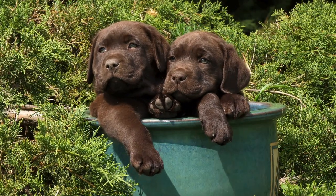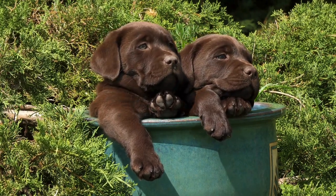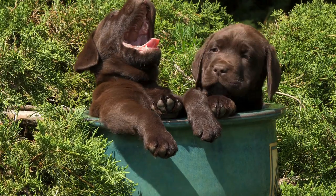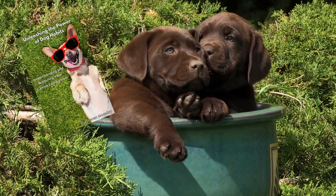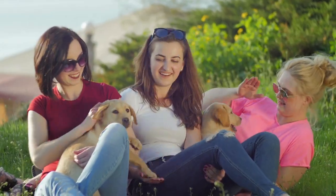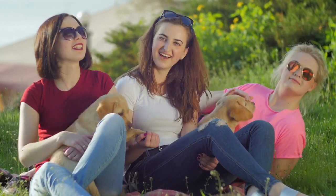Hey there, dog lovers. Welcome back to It's a Dog's World. Today, we're going to dive into something super fun: teaching your puppy some amazing tricks. Check the description for your free ebook on dog habits. Whether you're a new puppy parent or just looking to bond with your furry friend, I've got you covered with five easy tricks. Let's get started.